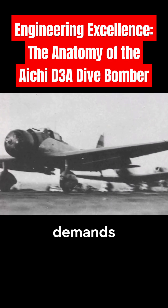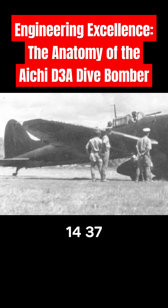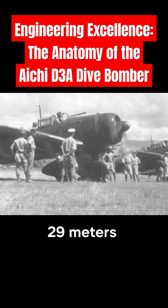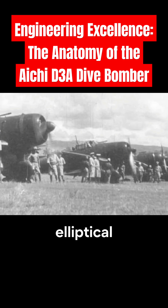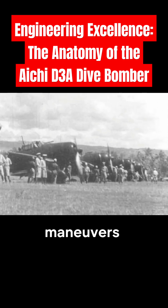It was designed to meet the rigorous demands of carrier-based operations. With a wingspan of 14.37 meters, approximately 47 feet, and a length of 10.29 meters, around 34 feet, the D-3A had a distinctive appearance characterized by its elliptical wings, a feature that enhanced its aerodynamic performance during steep dive maneuvers.